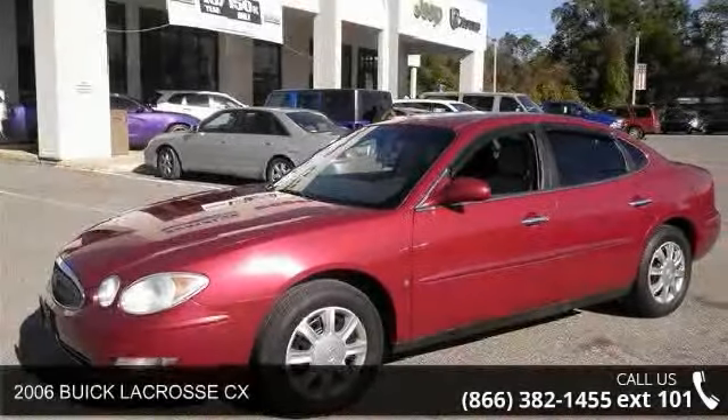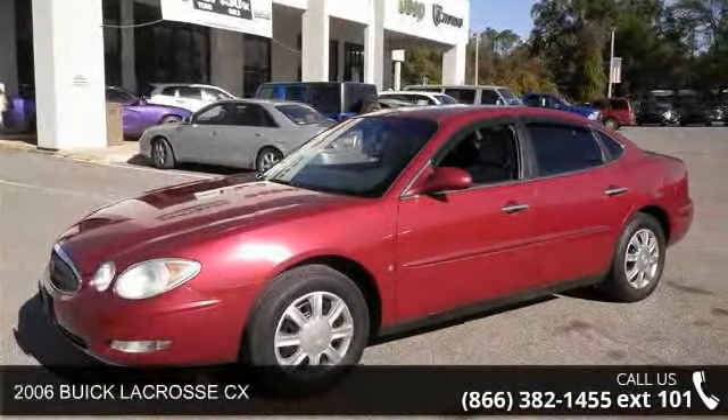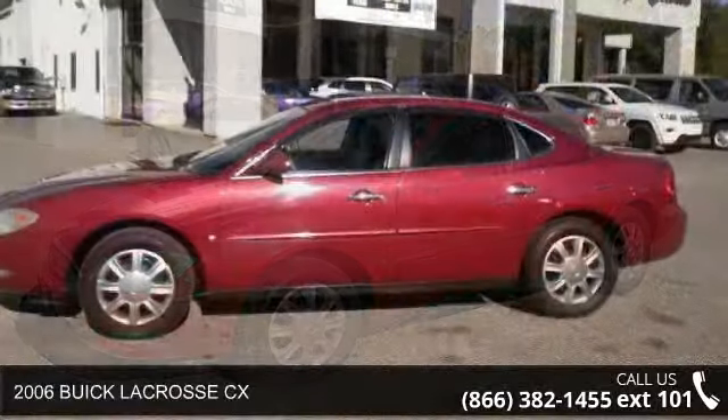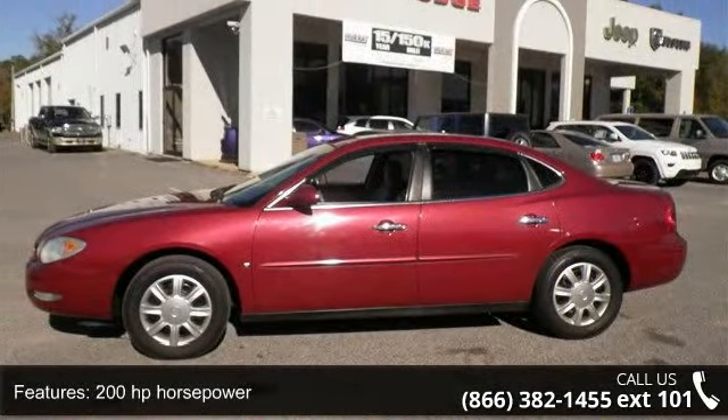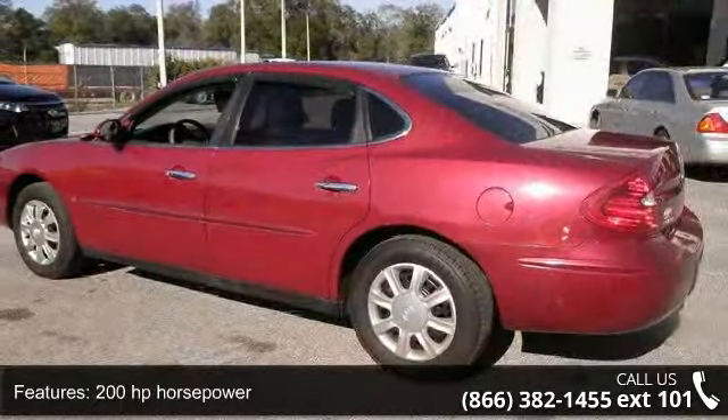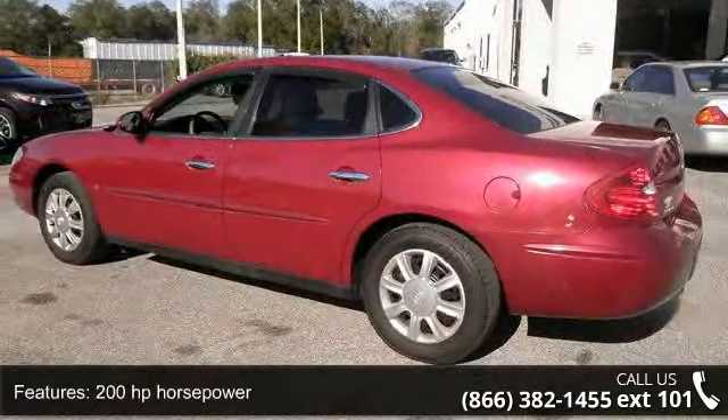Step into the 2006 Buick LaCrosse CX. If you are looking for an automobile with great features, look no further. This vehicle comes with a reliable 6-cylinder engine, connected to a smooth shifting automatic transmission.